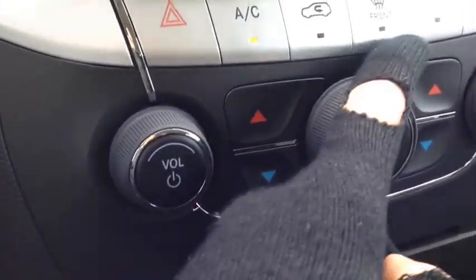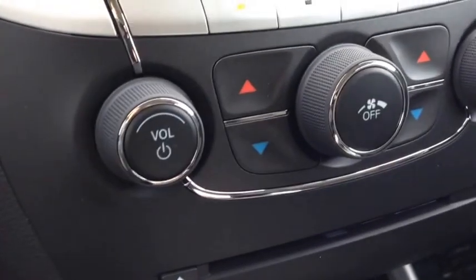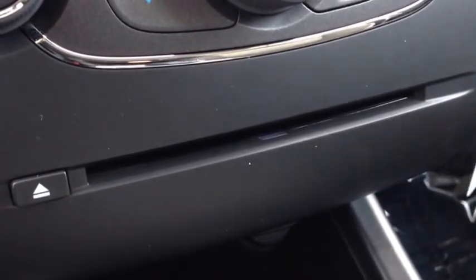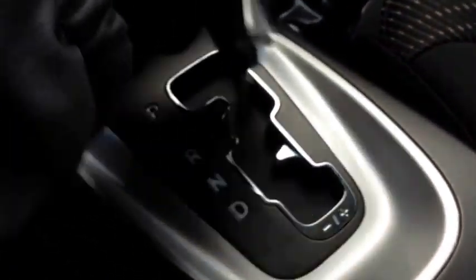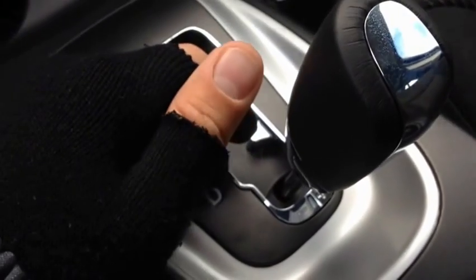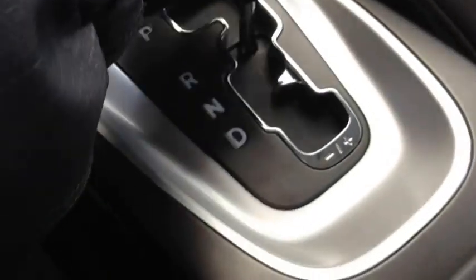This is the fan control, and here you can lower or raise the temperature. Our CD player is right here — that's where you slip in the CD. It comes with a beautiful four-speed automatic transmission. You can tap it down and tap right to gear up or left to gear down, giving you full control over the transmission, or put it in drive for normal automatic mode.